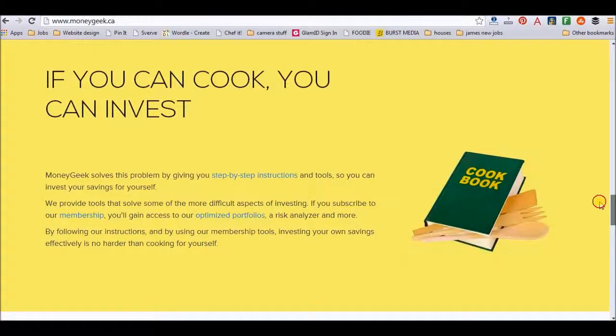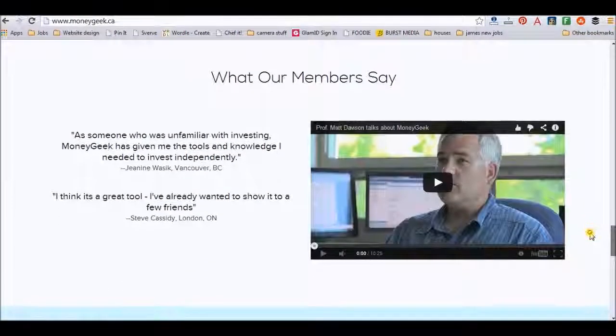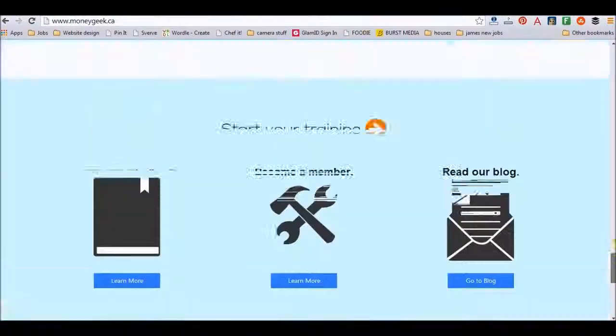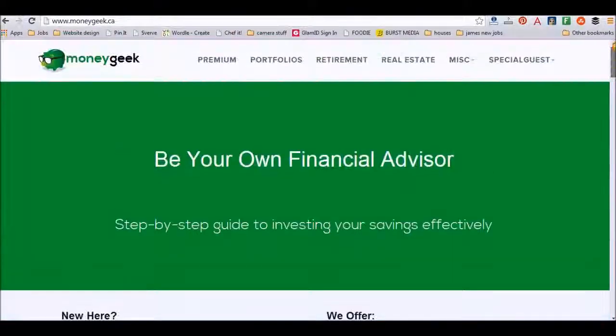I really like this point: if you can cook, you can invest, because they do give you step-by-step instructions. They even give you portfolios so you don't have to kind of pick and choose — like, is Blackberry going to do better this year, or should I invest in Canadian stocks and bonds, or go a little bit riskier and invest in a new company down the block? They've really helped put it through.